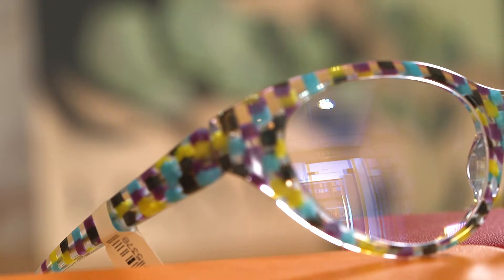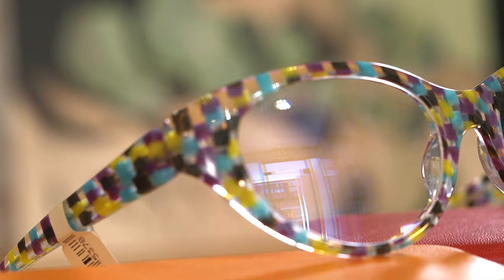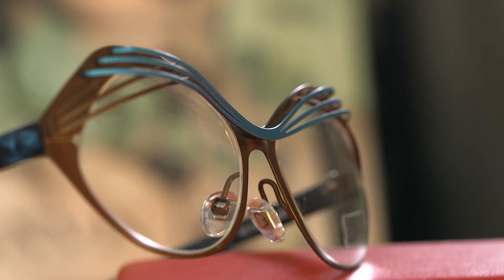These are two of my personal favourites in the ladies' collection. The first is Mikli's famous checkerboard finish in yellow, purple and the crystal acetate. The second is this beautiful metal frame, which features thin detailing across the top, giving it a really unique finish.